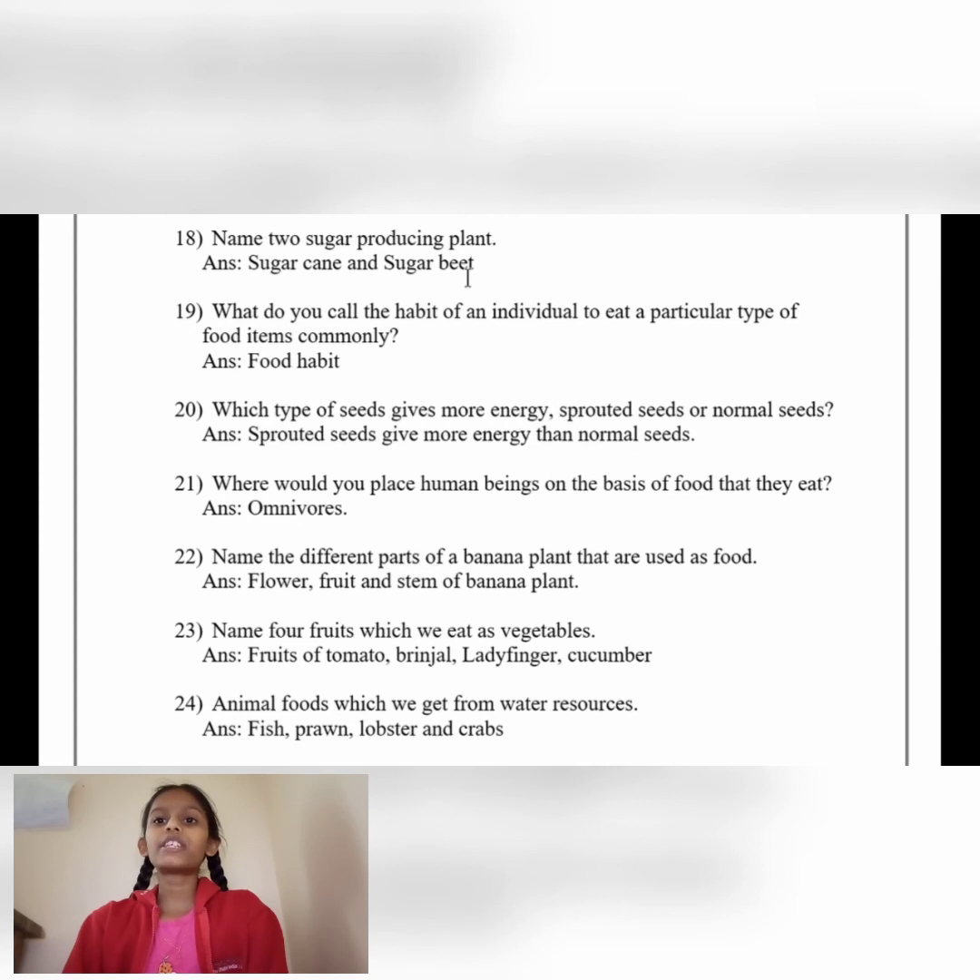Number 21: Where would you place human beings on the basis of food they eat? Answer: Omnivorous. Name the different parts of a banana plant that are used as food. Answer: Flower, fruit and stem of the banana plant.